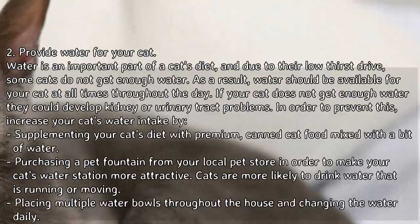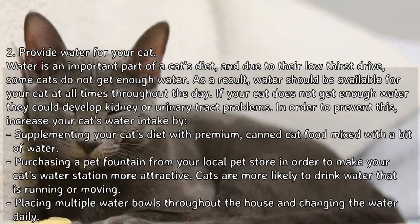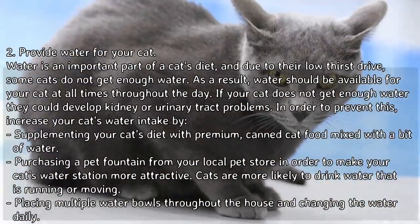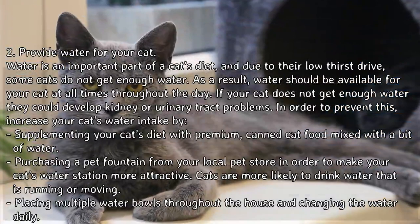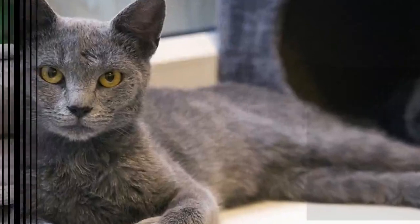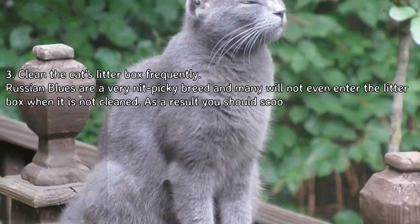Consider purchasing a pet fountain from your local pet store to make your cat's water station more attractive — cats are more likely to drink water that is running or moving. You can also try placing multiple water bowls throughout the house and changing the water daily.